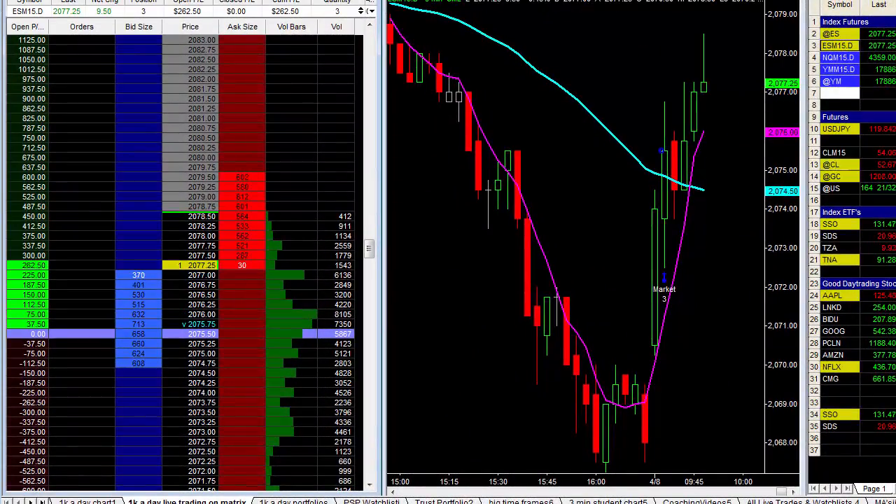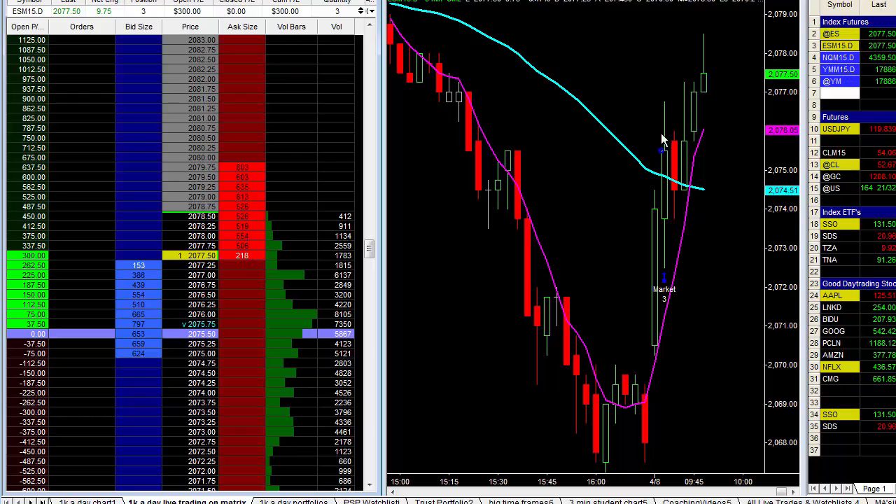All right, I am back from vacation. This is Todd Mitchell, Wednesday, the 8th of March, and as you can see, we're looking at the E-mini S&P 500 chart.